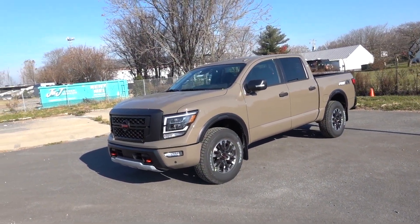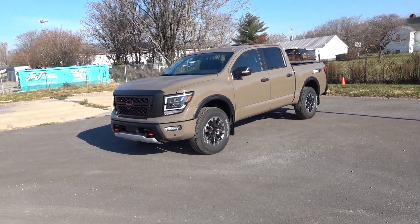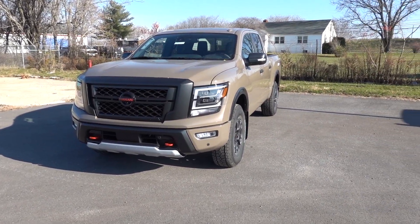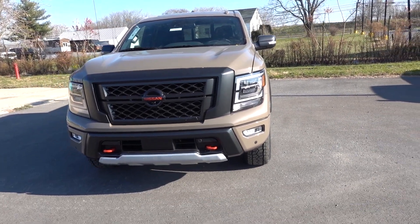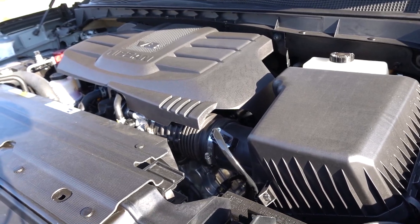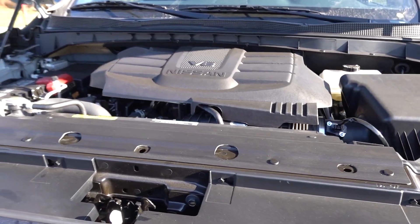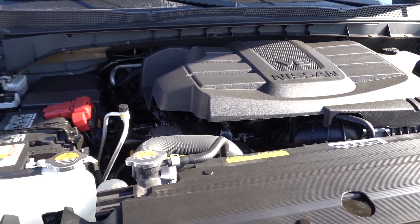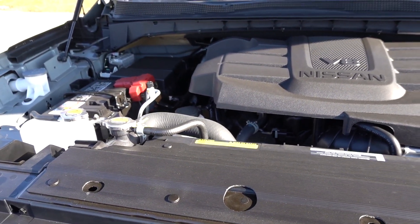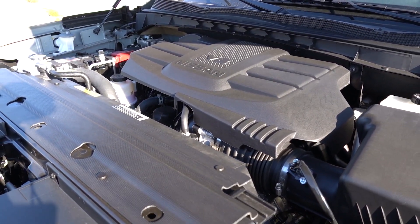This is a Baja Storm exterior paint, and this truck has the black interior. I think this color with the black accents looks amazing. The headlights are full LED — I'll turn them on in a second. But first, let's pop the hood. This is the 5.6-liter Endurance V8, good for 400 horsepower and 413 pound-feet of torque. This is the only engine option for the Nissan Titan.